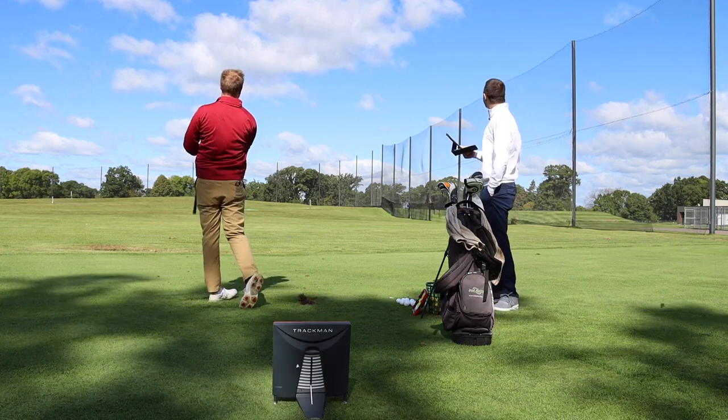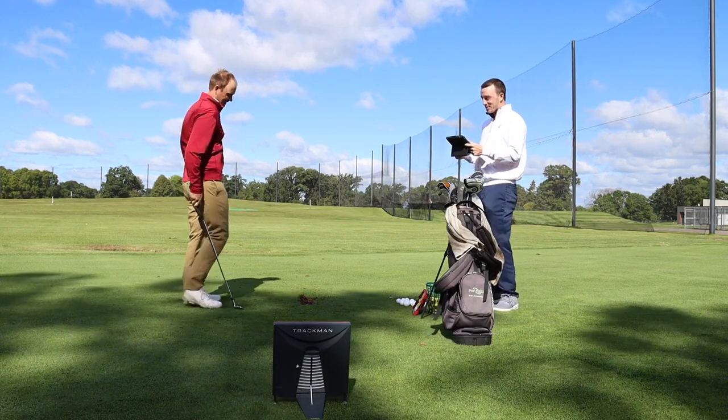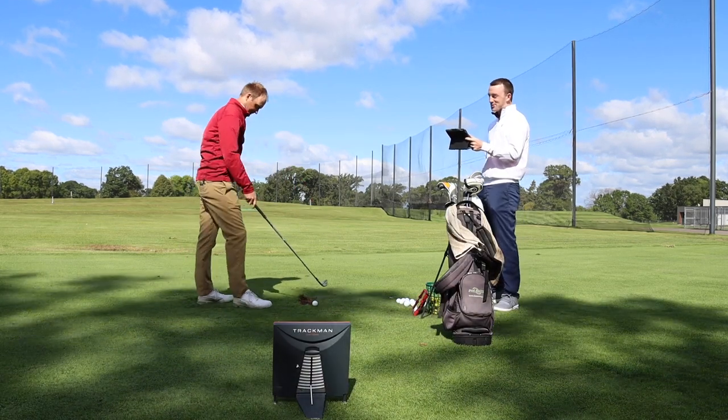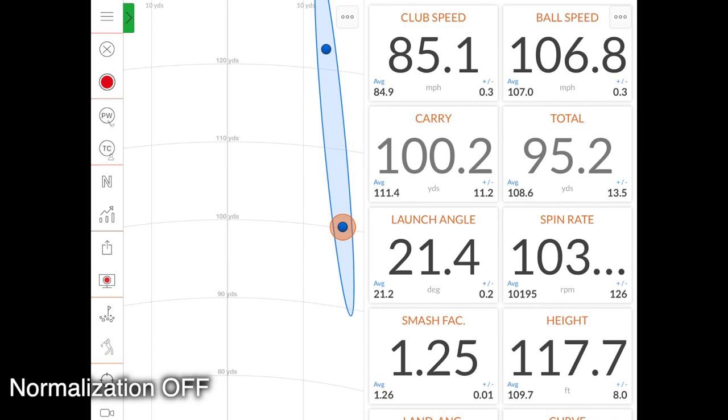That one kind of blew down right there. So first of all, the dispersion without the wind is pretty darn solid — it's a tiny little circle there. At 136 yards was that one without the wind. Now the total distance of the second one here, 95.2 yards. It took out 30 yards — 35 yards. Carried 100 yards, total 95. Those are two stock swings.